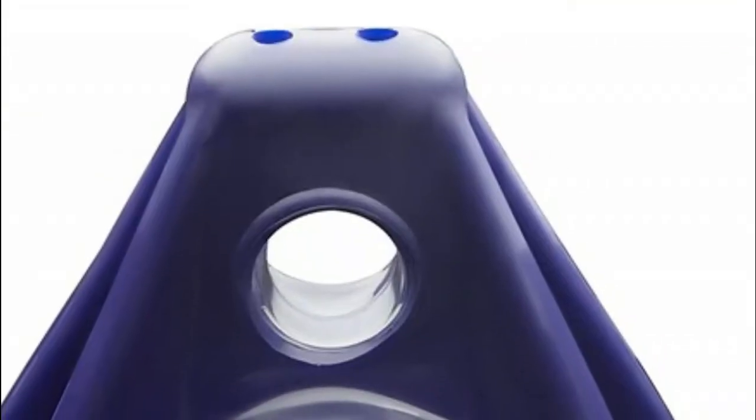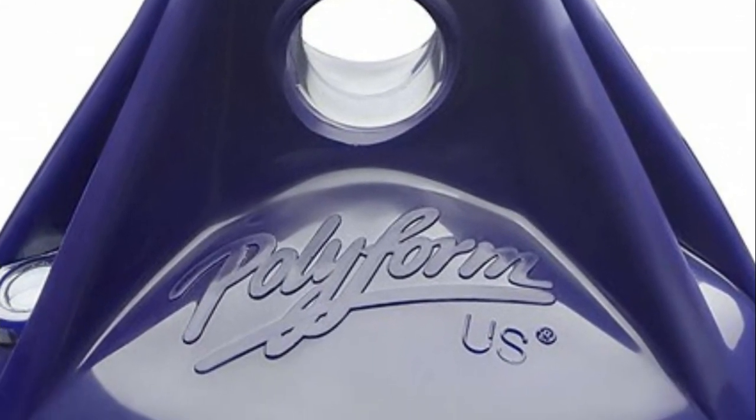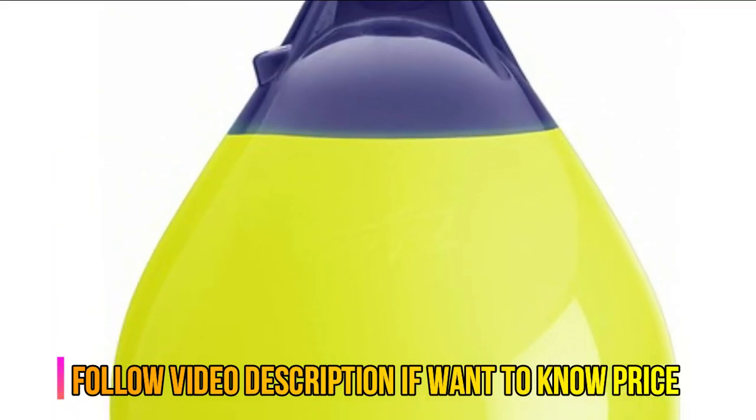Commonly used as a marker buoy, anchor buoy, or mooring buoy, and provides enhanced protection when used as a boat fender. Suggested for boats up to 20 feet long when used as a fender.